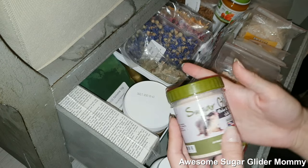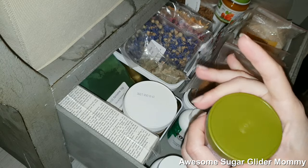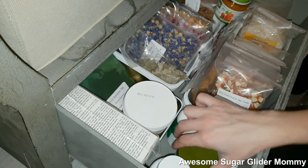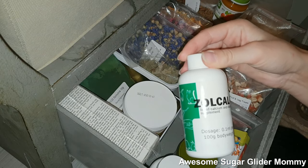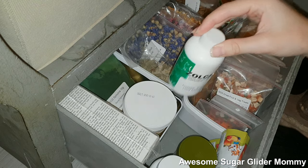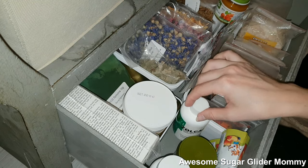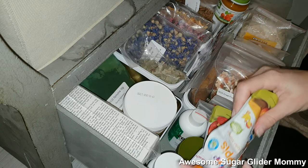Then we have over here the sugar glider melon and strawberry jelly treat. I've already tried it out — well, the Shugies have — and they liked it, so I'm going to use them more often. And I have my calcium as well, the Zolcal-D. This is what I've been using for years now — not this bottle obviously, but this brand.